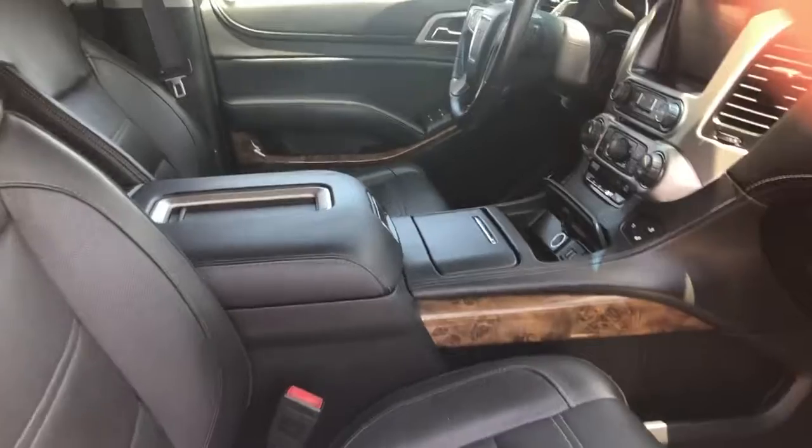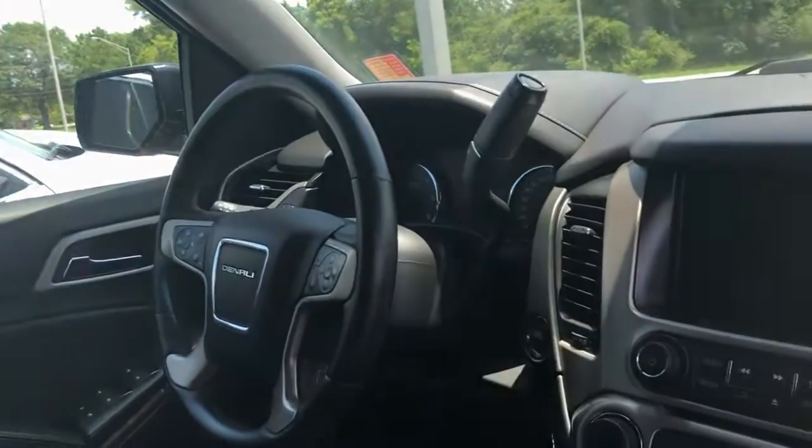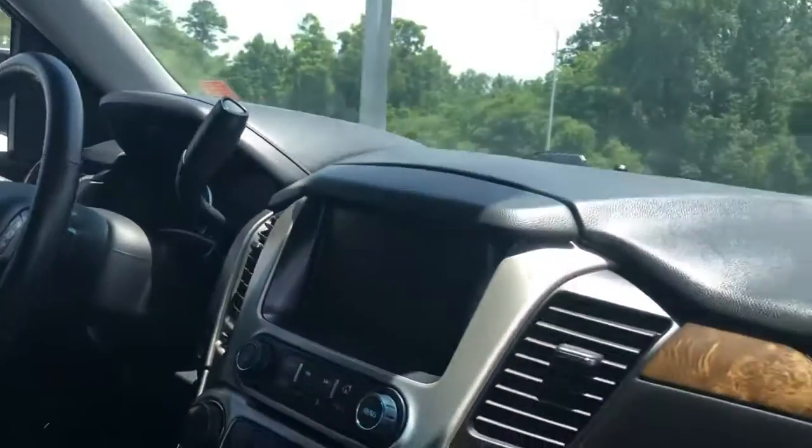Give you a look at the front as well. Of course the Denali stitching on the headrests, and then a touch screen as well. Fully loaded Denali.